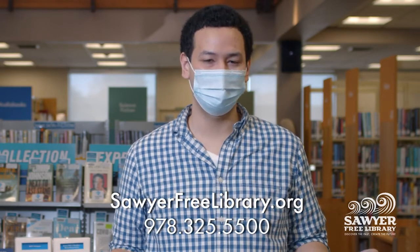So in whatever format you want to read your next book, the Story Free Library has got you covered. As always, if you have any questions, just ask — a librarian is here to help. Thank you.